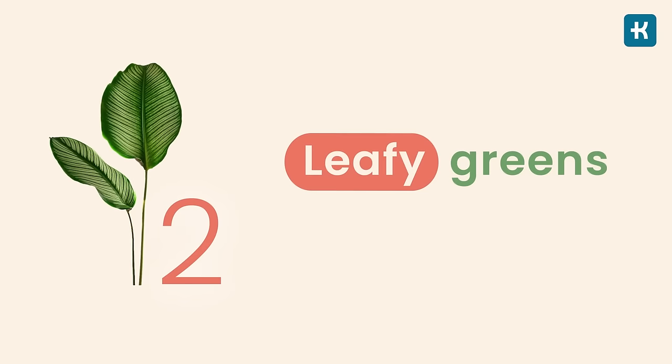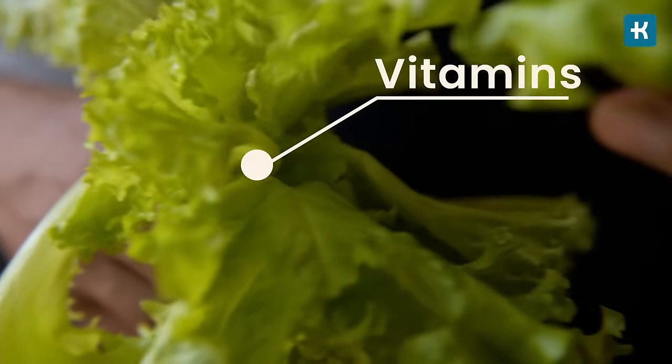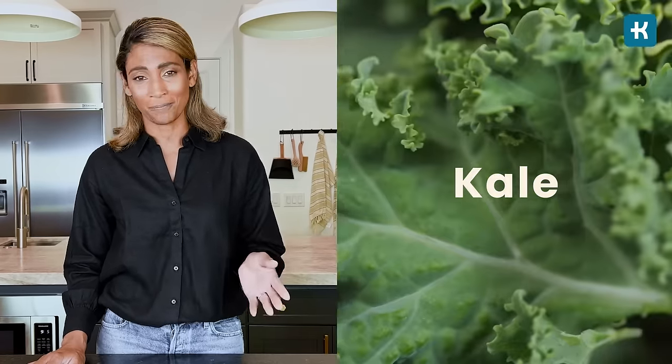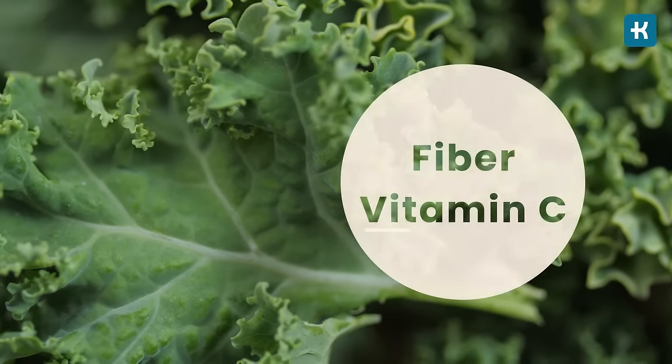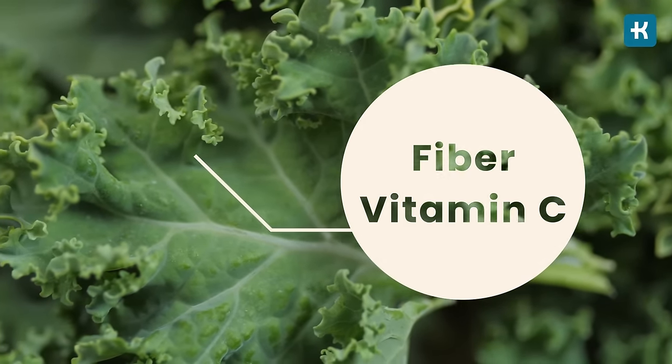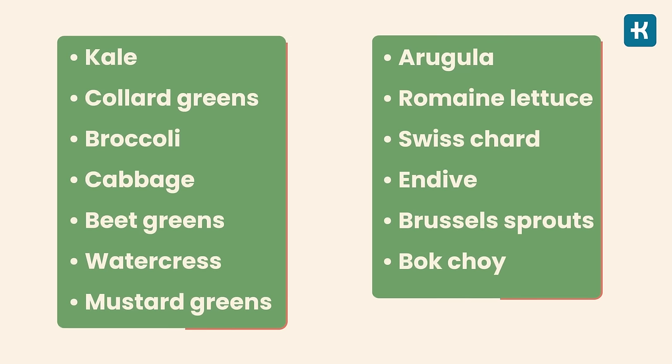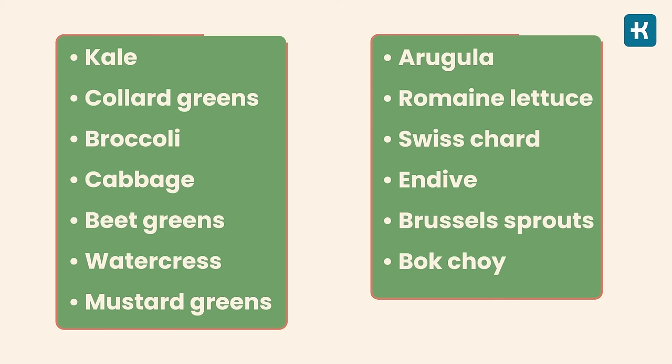Number two on the list is leafy greens. Green leafy vegetables are full of essential vitamins, minerals, and nutrients, and are low on the glycemic index, meaning they have a minimal impact on blood sugar levels regardless of how much you eat them. Some of the best leafy greens to incorporate into your daily diet are spinach and kale — basically superfoods since they are rich in fiber and have very high levels of vitamin C. Try to incorporate these veggies into your diet by adding them to salads, soups, or stews.